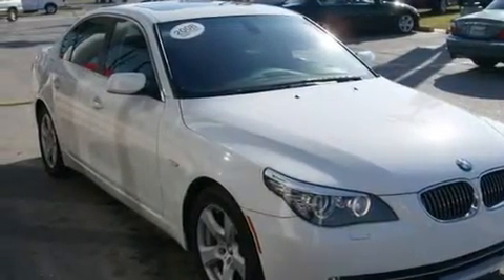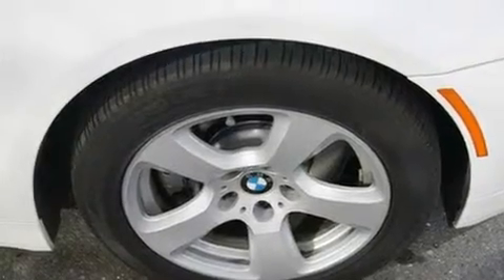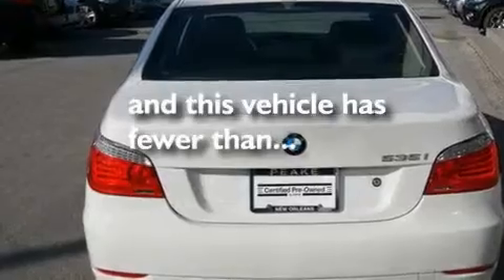Its top features include a sunroof, a power passenger seat, cruise control, a multi-disc CD player, leather seats, alloy wheels, fog lamps, a traction control system, an auto-dimming rearview mirror, and this vehicle has fewer than 34,000 miles on the odometer.